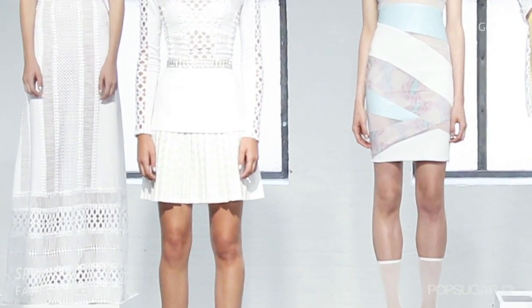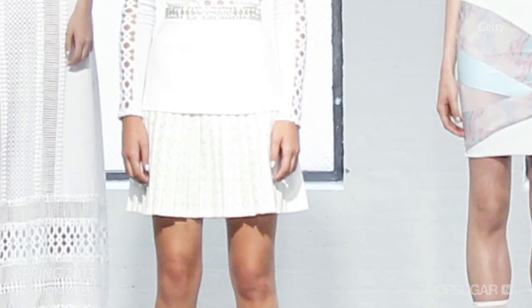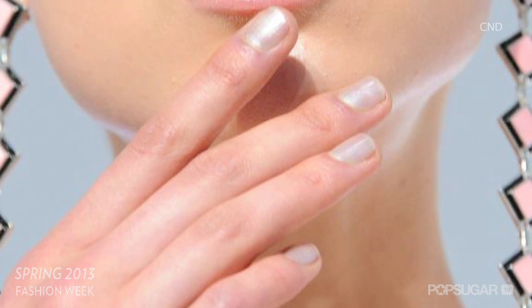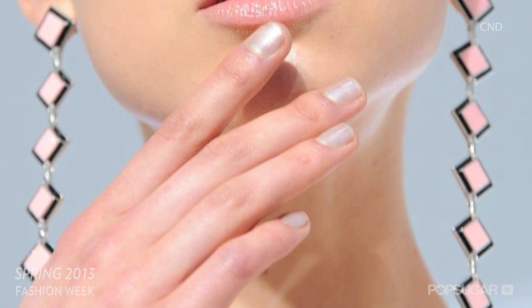Catherine Malendrino's models had a frosted look to their nails, created by a custom concoction made by CND. It had a foil-like sheen that caught the light, but didn't take away from the pastel-hued collection.